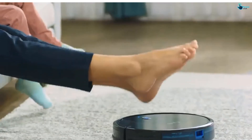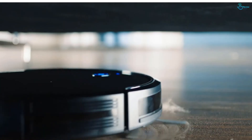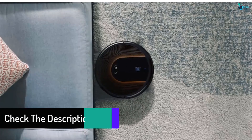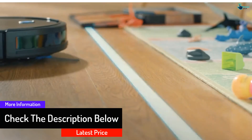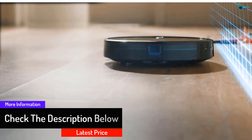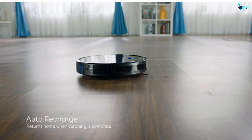It can climb over ledges between rooms or onto area rugs with no problem, but has sensors to stop it when it approaches the top of a step. You can set your robot vacuum to run on a schedule — say, every night at 9 — or even get it started by the sound of your voice, as long as it's set up with your smart speaker. For a specific mess, you can manually control it with the included remote or the Eufy Home app.